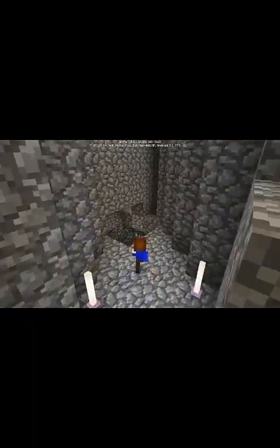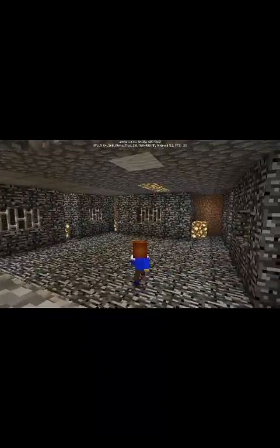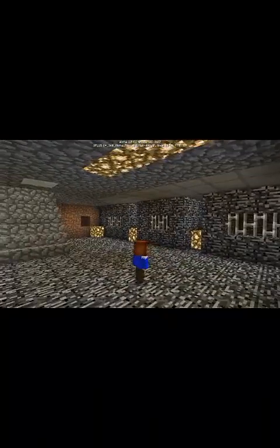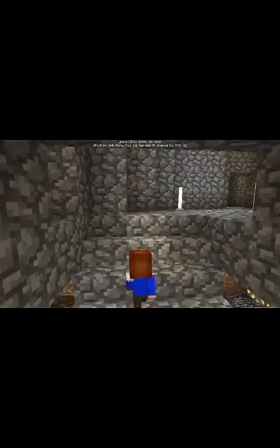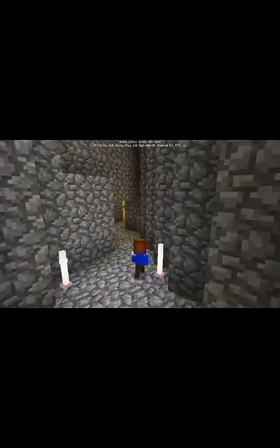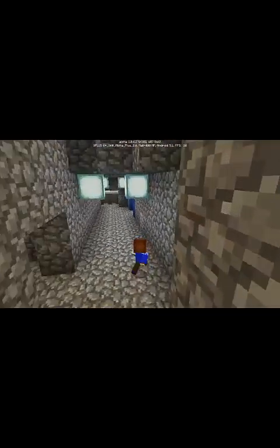Let's go to the jail room. It has seven jails, black, made of bedrock. That's the jail room. Let's go back and turn left here.